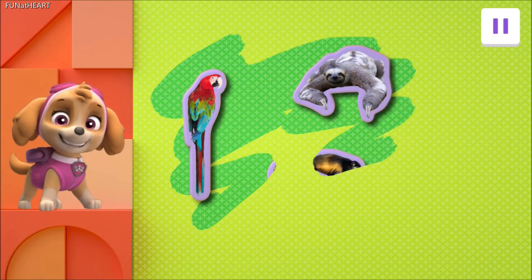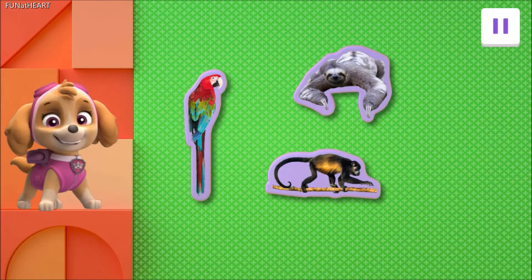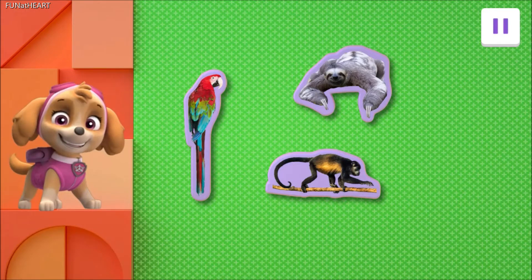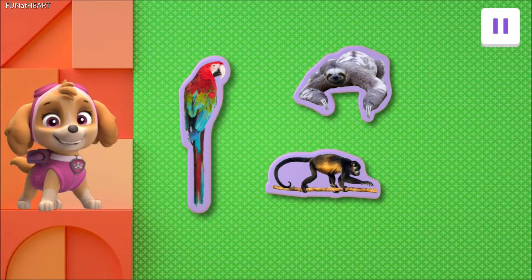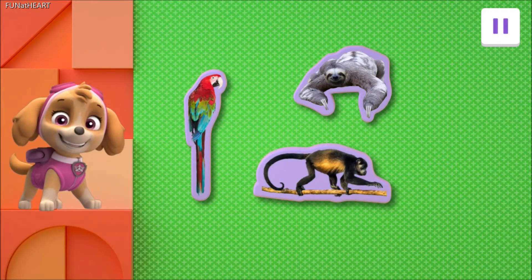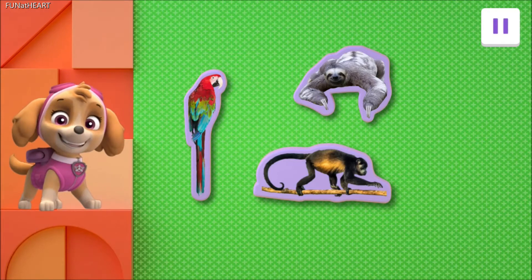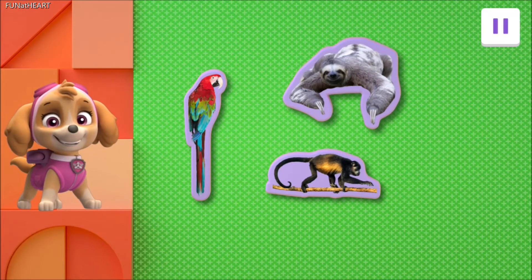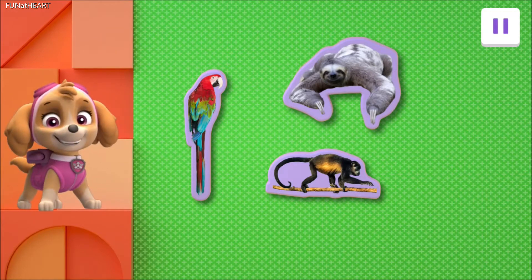You found another animal! Keep swiping to find one more! Well done, Explorer! You found all the animals! Yay! Green-winged macaws can repeat words that they hear. Howler monkeys are so loud, their howls can be heard up to three miles away. Three-toed sloths are great swimmers — they're faster in water than they are on land.